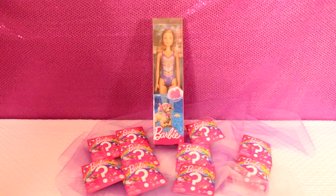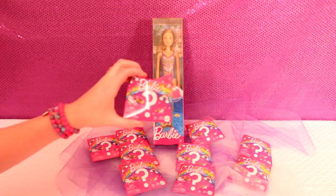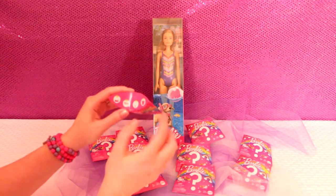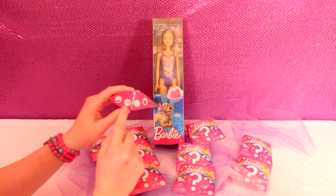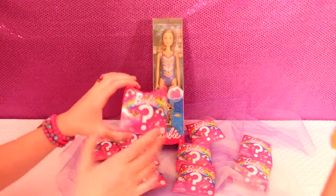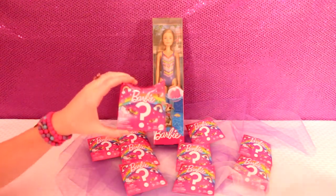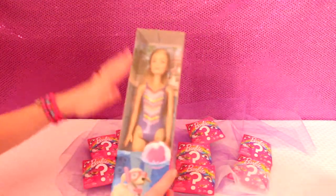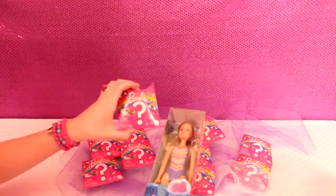Hi, welcome back to our channel, Videos by Rachel. This is Rachel, and I'm her mom. Today we're going to be opening up the Barbie surprise little boxes. Here they are - little accessories. You can get sunglasses, a necklace, or a clothing item. We found them at Walmart for about a dollar. So first we're going to open up the Barbie and then open up the ten surprises to see what we got.